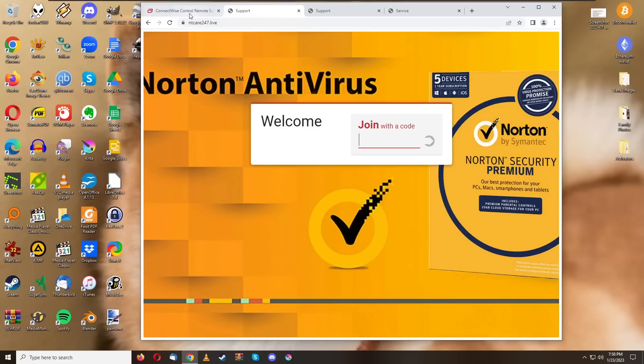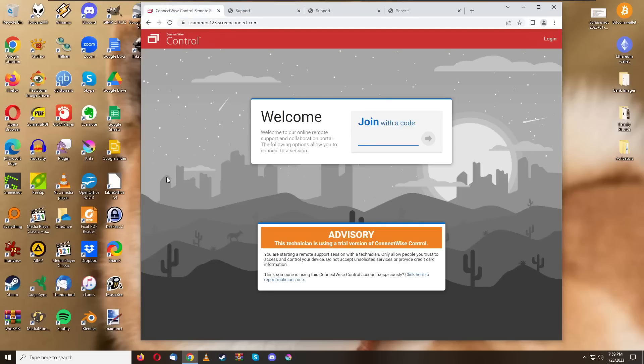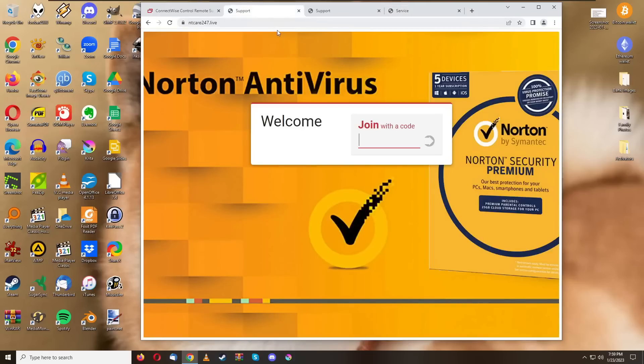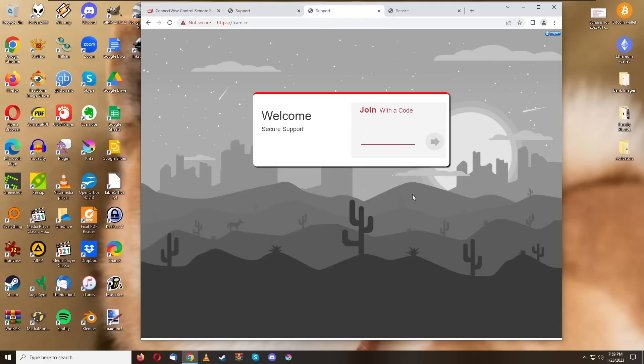Here's ConnectWise Control disguised as Norton Antivirus, and over here this is my own ConnectWise Control site — Scammers123, welcome to my ConnectWise Control site. I believe it is one of the worst remote control softwares because when you self-host it with a license key, you can turn it into something like this, or keep it basic and call it 'the secure support server, join with a code.'